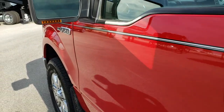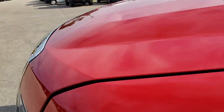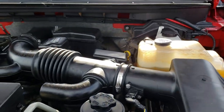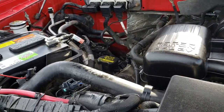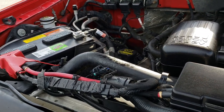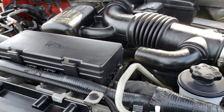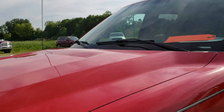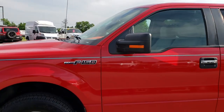It has the built-in directional signals in the heated mirrors. Under the hood we have the 5.4 liter V8 motor. Engine bay is very clean and runs very smooth. This truck has been fully safetied and inspected by our service shop, has a fresh oil and filter change, and all the fluids have been checked and topped off. This truck has been gone through mechanically 100% and is 100% ready to go.